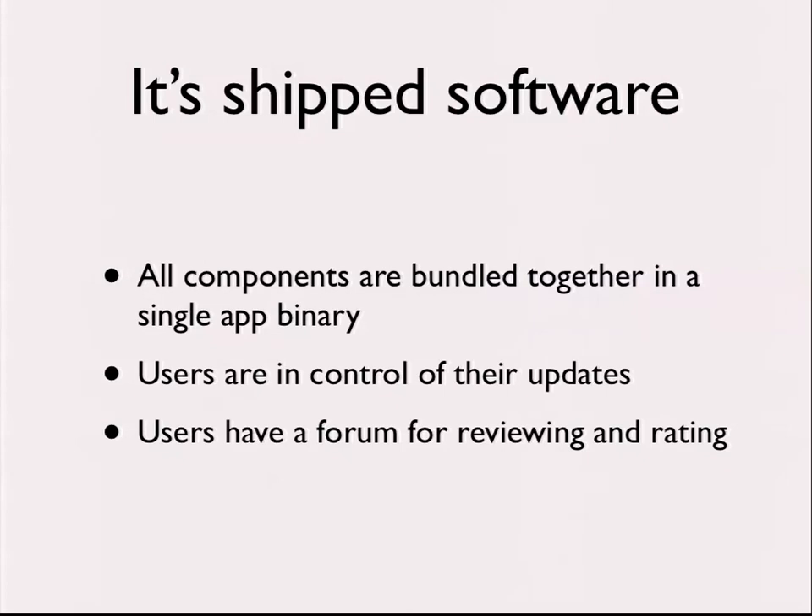Another thing that was unique for us was that users have a forum for reviewing and rating your app. We hadn't really dealt with that before — there's no place to go rate your TV guide when you push the button on your silver remote, and there's really no place to rate your website experience. And humans being humans, they generally only complain. But this was a unique challenge for us as we started doing mobile.